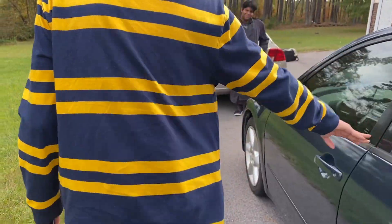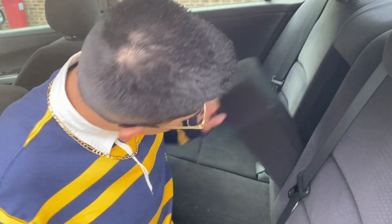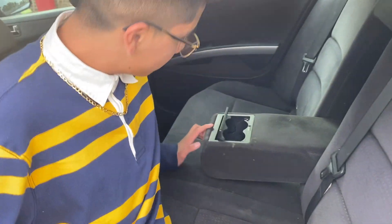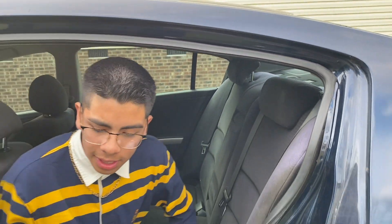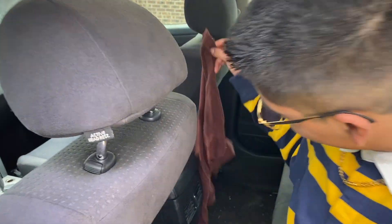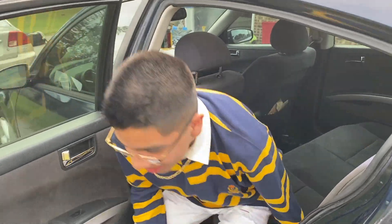Sunroofs — that's pretty dope. We also have a middle console in here, cup holders, seat belts for your safety, napkins again, and a free shirt. Wow, that's pretty much it.